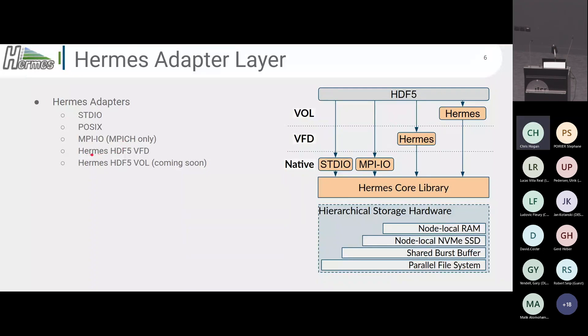We also have a Hermes virtual file driver for HDF5 applications. You can dynamically load the Hermes VFD and your HDF5 application will write to the Hermes buffering resources rather than the final destination. We also plan to create a VOL, which will sit on top of this VFD and provide hints and extra optimizations to Hermes so that it can be smarter about I/O. All of this is for existing applications, requiring no code changes.